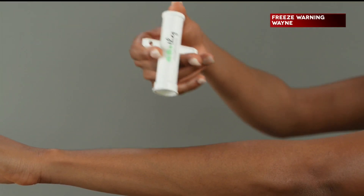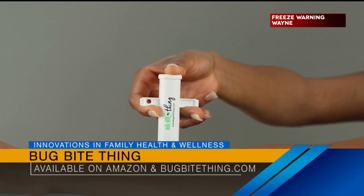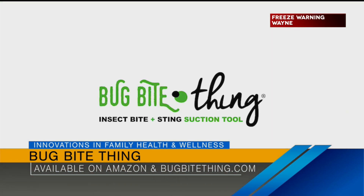The Bug Bite Thing — I take it with me everywhere I go. They have these new little travel pouches, so you can take it with you. I keep it in my glove box. That's a must-have for summer here in Indy. You go on a hike and you take this.